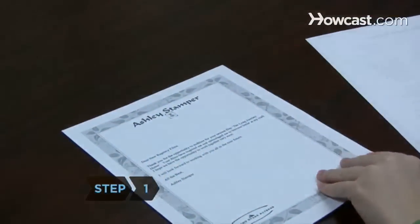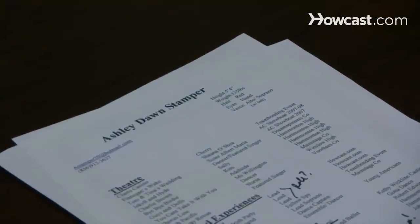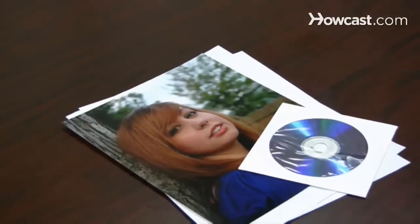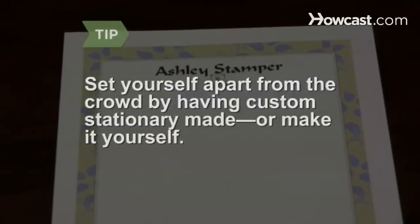Step 1. Whether you're submitting for a role or just want to get noticed, it's important to have strong marketing materials like a persuasive cover letter, a detailed resume, a realistic headshot, and hopefully a reel that shows your acting chops. Set yourself apart from the crowd by having custom stationery made, or make it yourself.